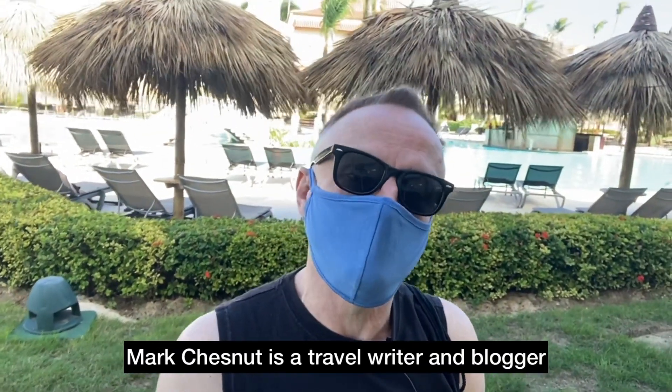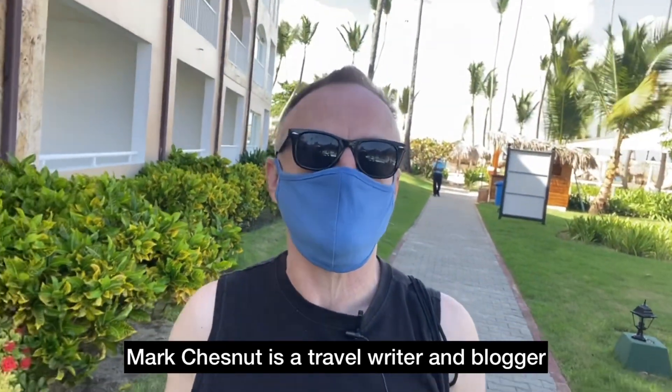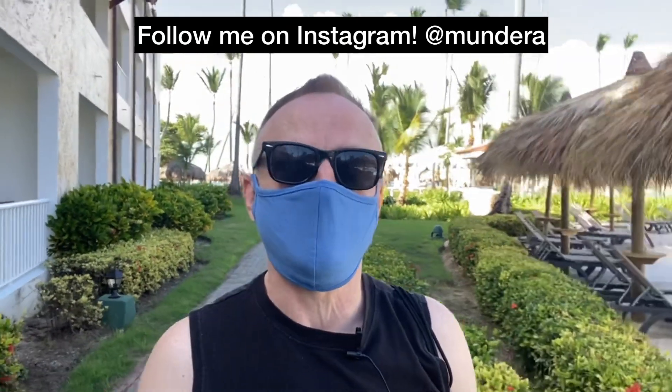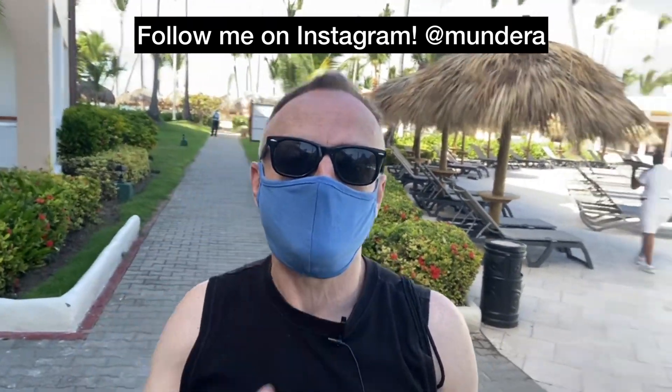Saludos desde la República Dominicana. Greetings from Punta Cana, Dominican Republic. I'm here at the TRS Turquesa Hotel, an adults-only, all-inclusive beachfront hotel. It just recently reopened following several months of closure during the pandemic, and I'm very excited to be the first travel writer, the first journalist to officially visit this property since it opened just a few days ago in November 2020.